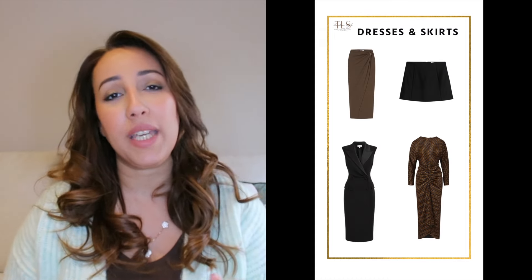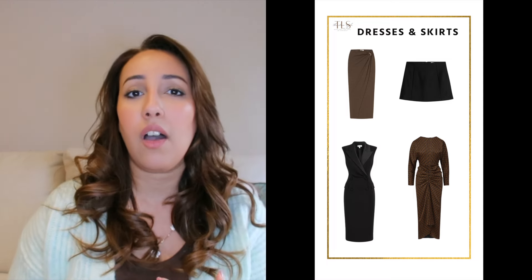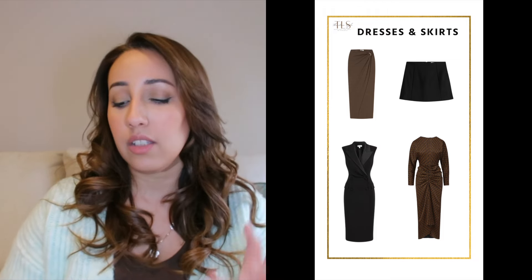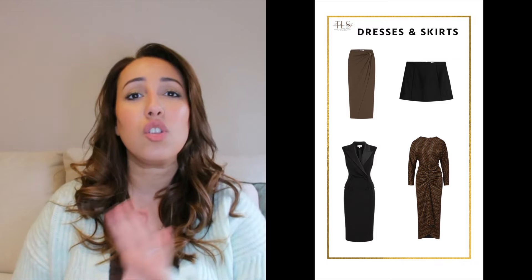The next category is dresses and skirts — I put them together because they are from the same family in terms of fit. I have four items here: a pencil skirt or wrap skirt, a mini skirt because it's very trendy and adds a touch of trend to your wardrobe, and then the blazer dress and the wrap dress. I chose these items deliberately in close colors — brown, charcoal, gray — dark tones because these are easy to style in general.